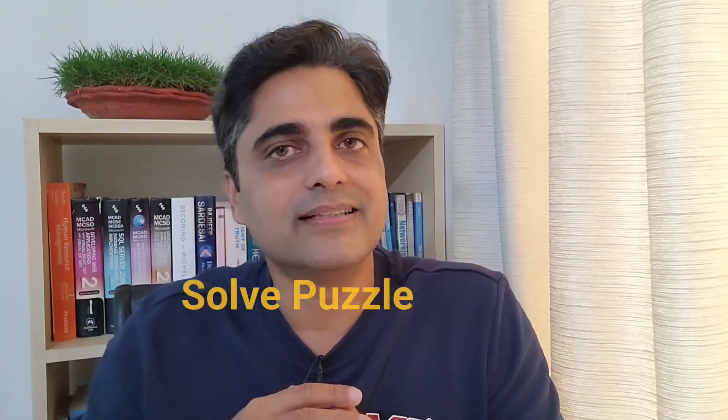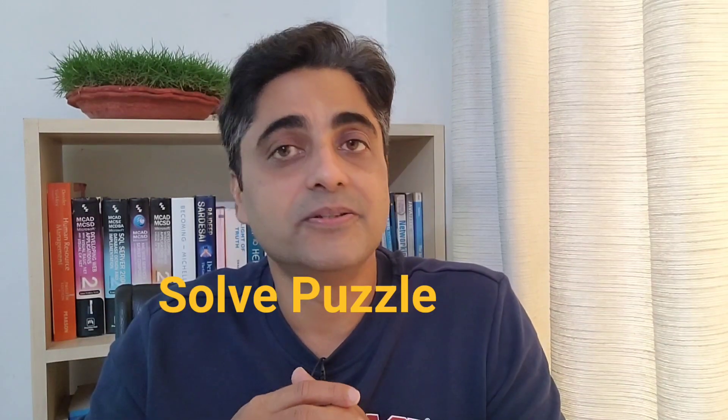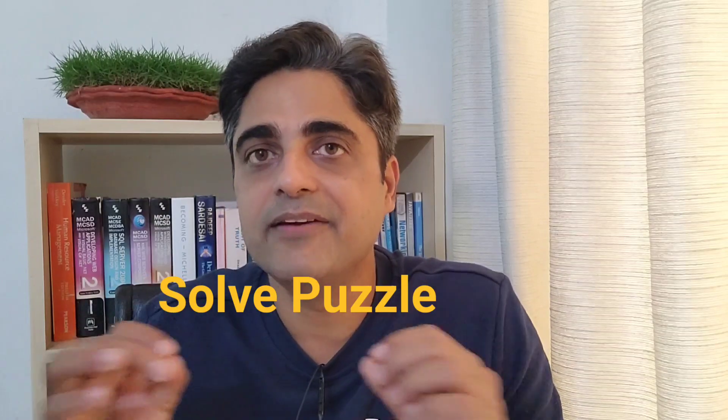Next is solve puzzles. Food to the brain comes in the form of logic puzzles. You should solve at least one puzzle every day — this will help you improve your logical thinking and you will also have a lot of fun at the same time. Companies like Google, Microsoft, and Facebook ask interview puzzles to test your lateral thinking and problem-solving skills. Solving puzzles regularly will not only improve your logical skills but also prepare you for these big companies.